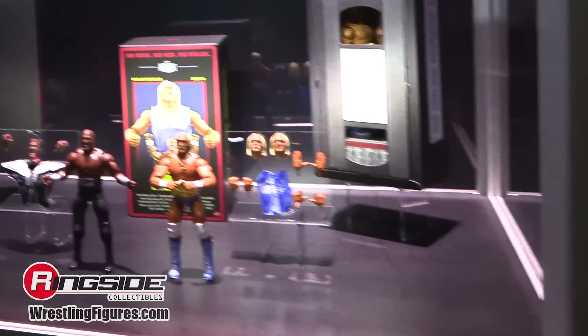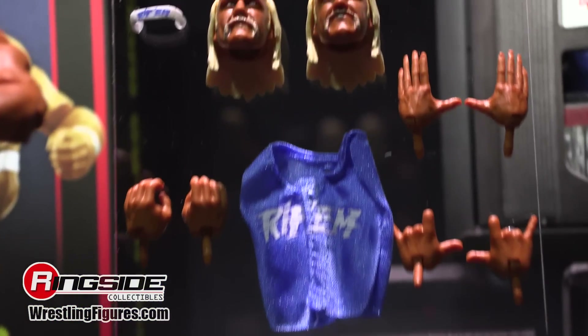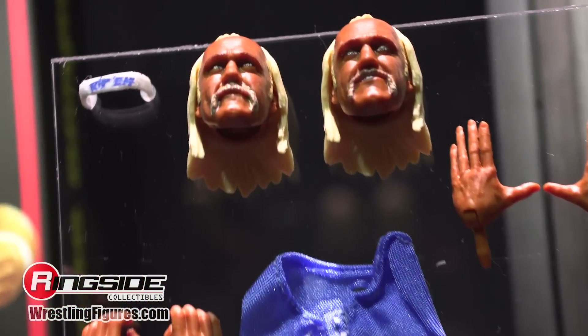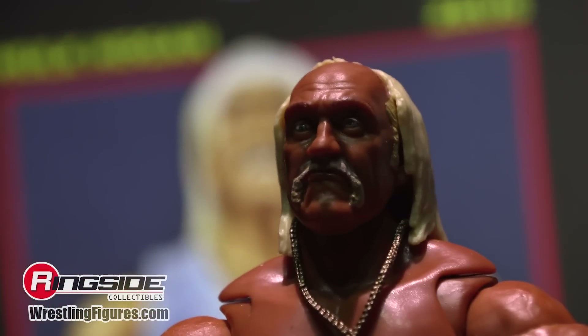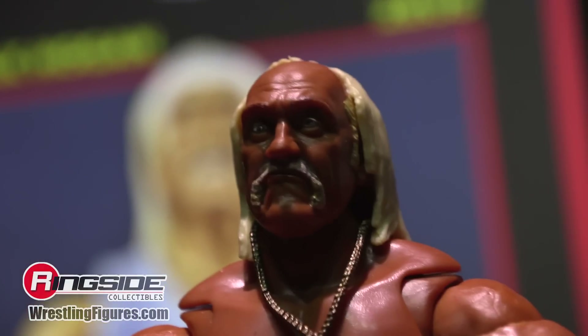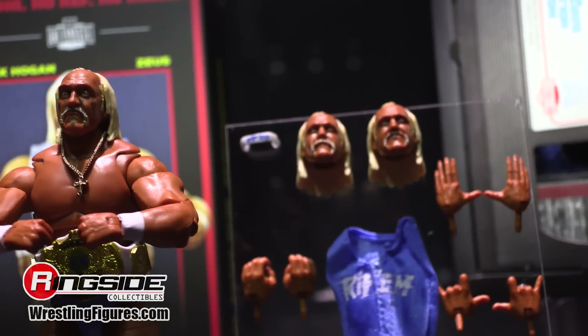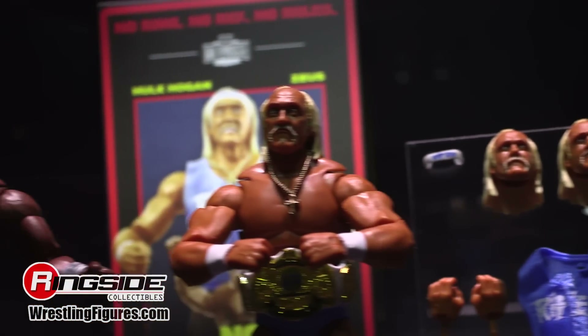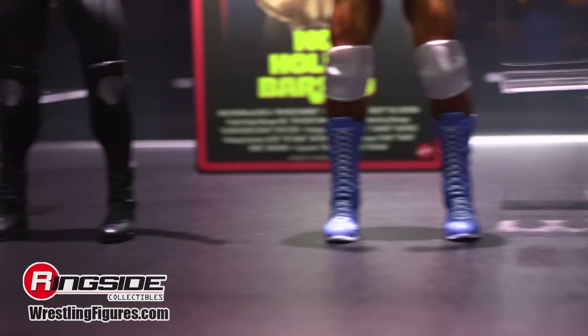How many times have you watched No Holds Barred? I've watched sections a lot — specifically the 'What's that smell?' scene, to capture the right screen capture to get the most bug-eyed look of Hogan to send to the sculpting team. I think I landed on it — the eyes are as bug-eyed as they get.